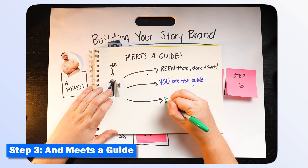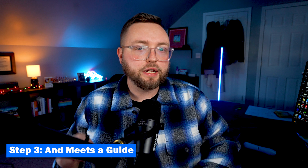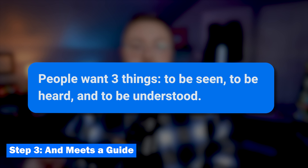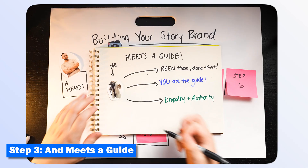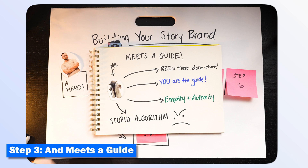Guides typically have two characteristics: empathy and authority. Your hero is not going to stumble upon you by accident — you need to pull these two levers to position yourself as the right guide among all the others. With empathy, people want three things: they want to be seen, they want to be heard, and they want to be understood. Your empathetic marketing material should sound like 'we understand that' or 'nobody should have to experience...' The empathy in my story was things like, 'Is anybody else tired of making content to please an algorithm?' — and that got shared to a larger group of people who feel the same way.